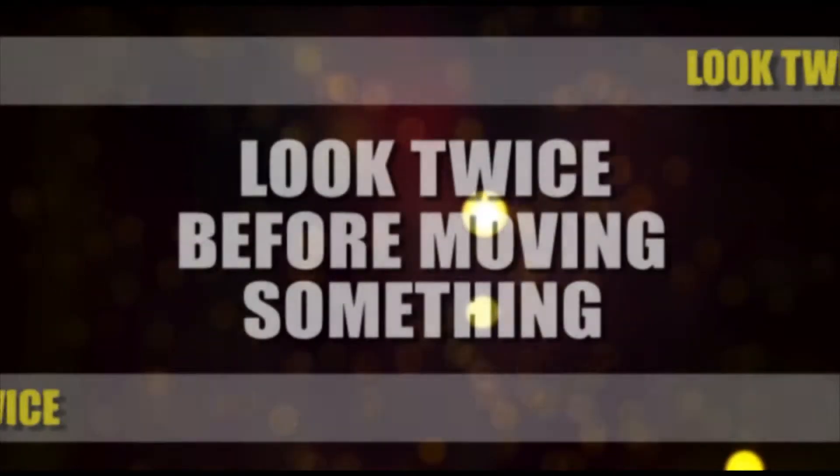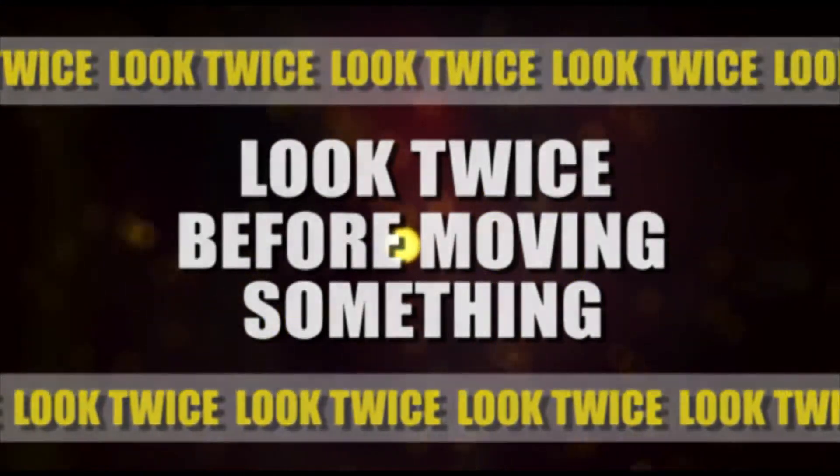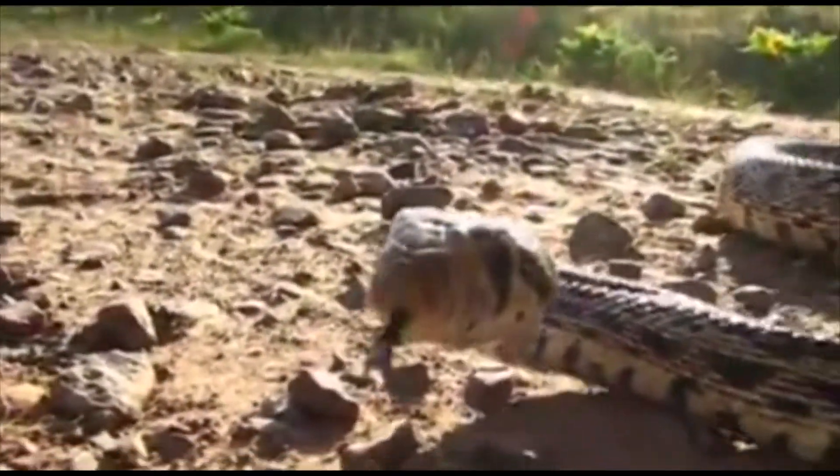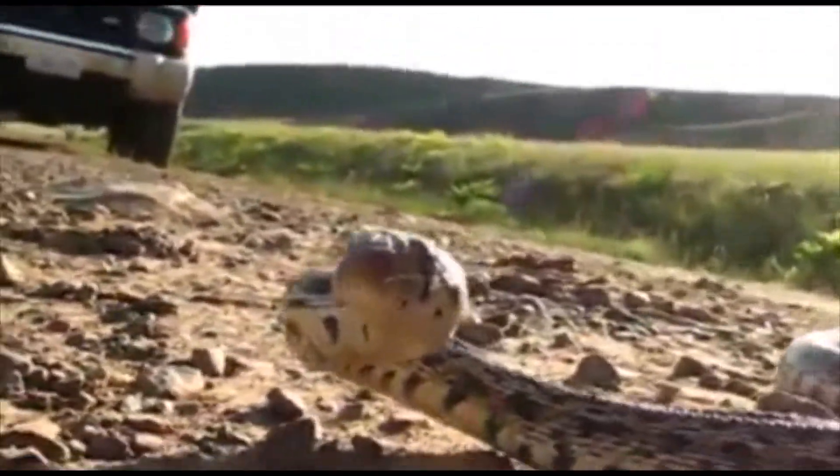Number 3: be sure to always look twice before picking something up. Some of you may be outdoors where you could stumble upon an unwanted creature that might mistake you for an afternoon snack. When in doubt, leave it where it lies, and you can always grab it later.